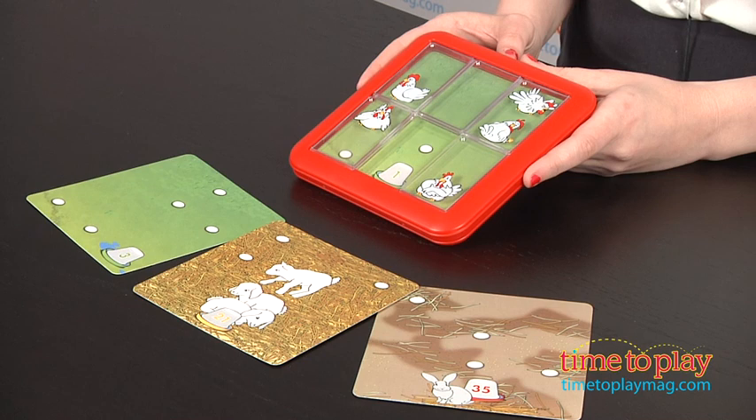Hi, this is Jen from TimeToPlayMag.com and I am here with the Chicken Shuffle, a brain-teasing puzzle game from Smart Games. The premise of the game is that all the momma hens down on the Chicken Shuffle farm just want to sit on their eggs. But it's not as easy as it sounds.